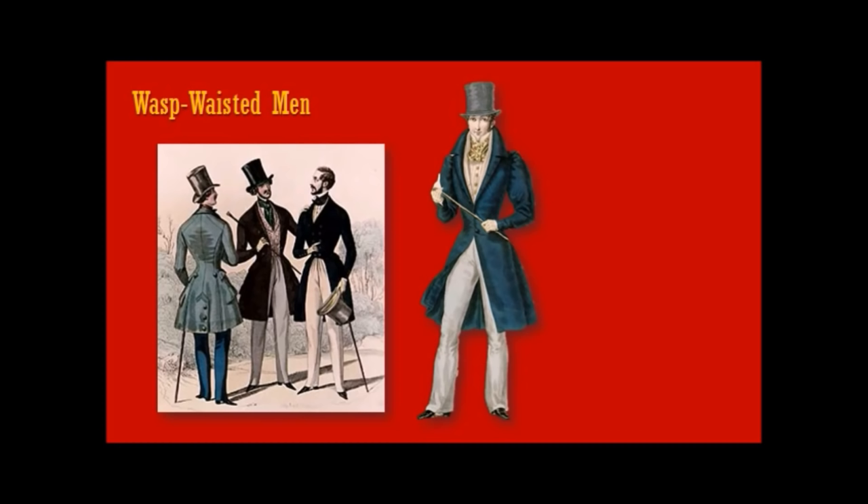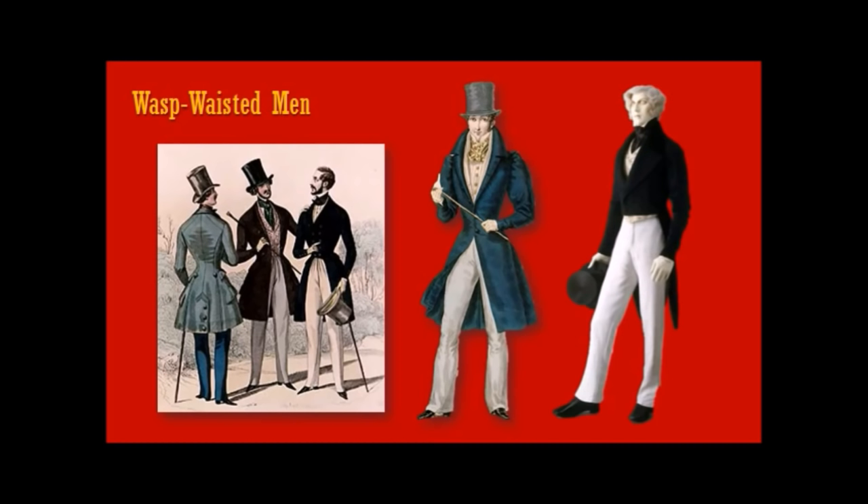Let's look at what men wore during this era — the height of the Industrial Revolution. We have a very wasp-waisted look for men. Although the tailcoat was still around, it starts to be replaced by the frock coat. Everything is very sober but still very much focused up on the neck. And we are seeing trousers — men are finally wearing pants. This is a very sensible, sober, business-like look.